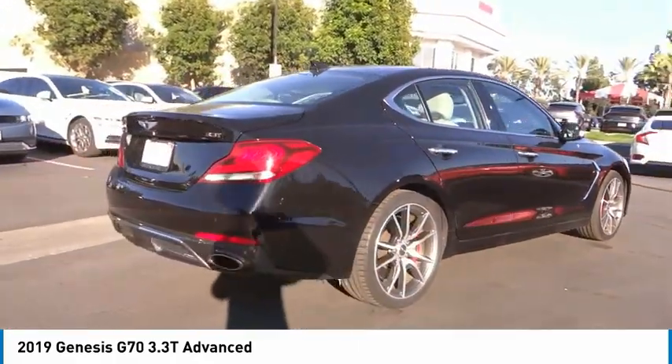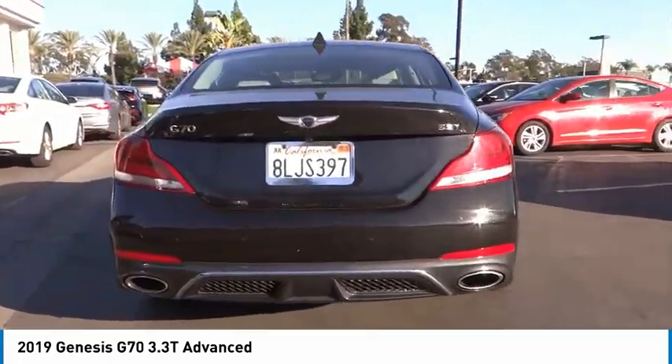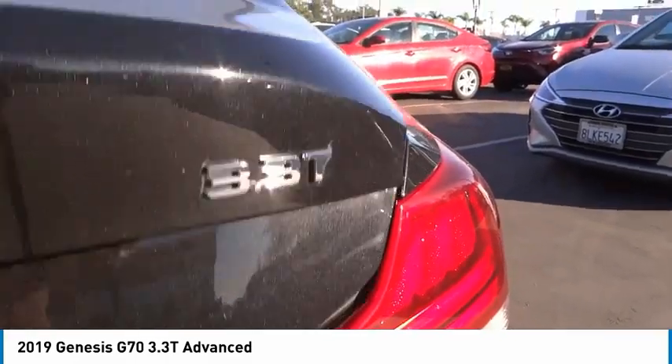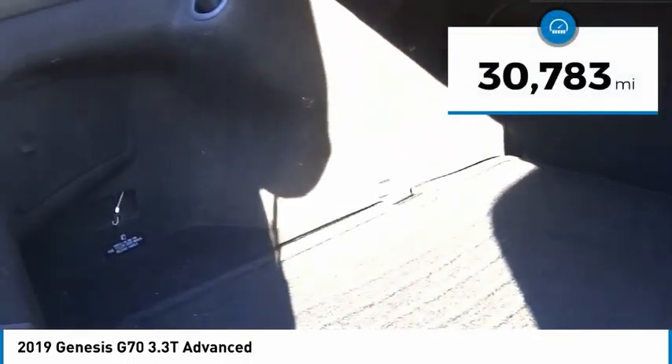Fully integrated technology, off-the-chart safety features, and the luxurious interior and exterior styling of this vehicle all distinguish it from the rest, and it is priced below $35,000. This vehicle has less than 35,000 miles.